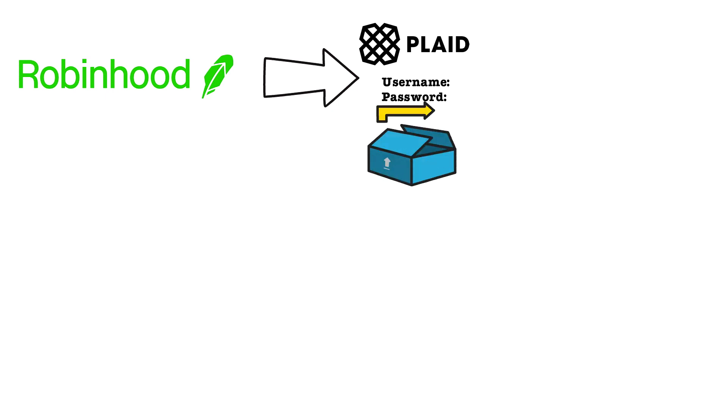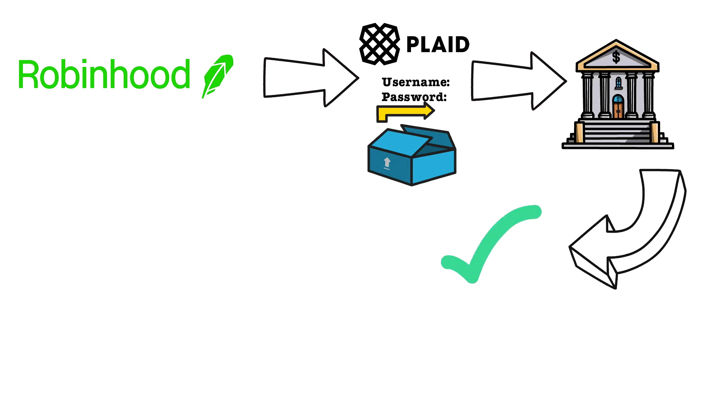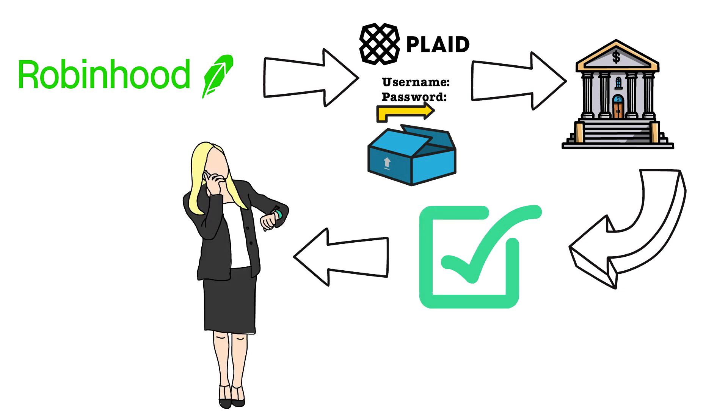Plaid then pings the bank's server to verify the account has a positive balance. The bank immediately responds to confirm the account has money in it, which authenticates the account — and the user continues on blissfully unaware that any of this just happened.